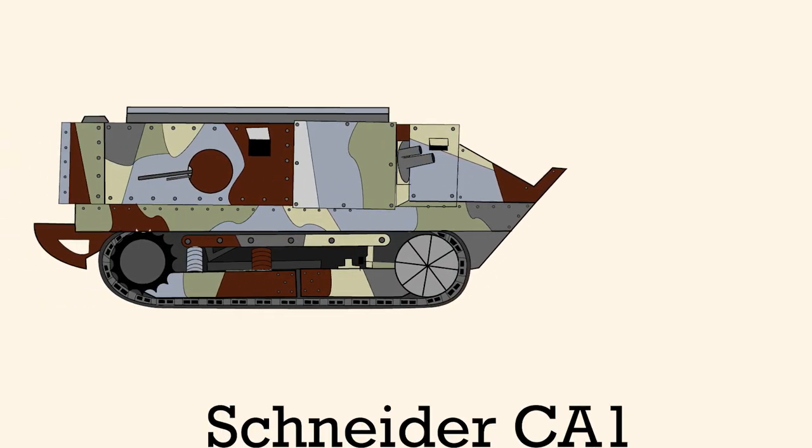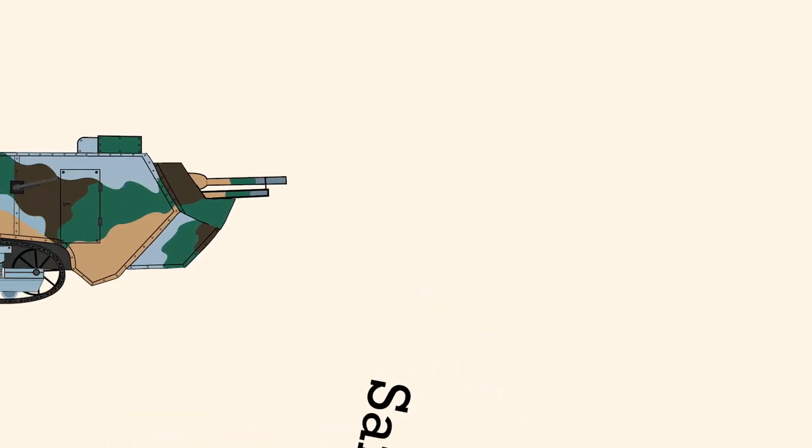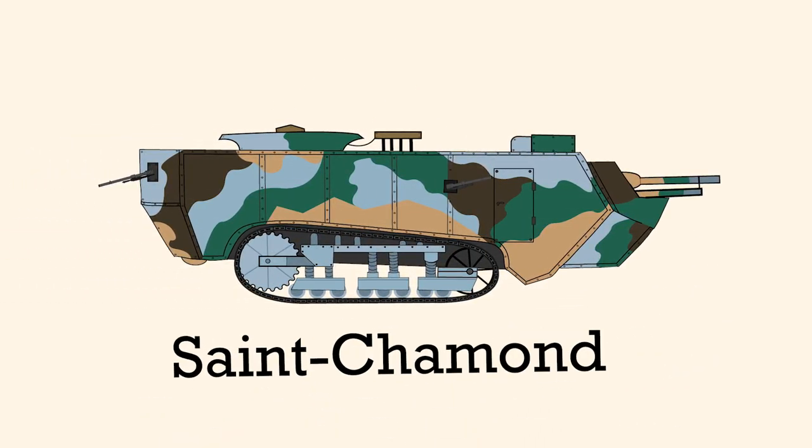French tank design was just starting with the Schneider CA-1. And the next development in French armor would be the Saint-Chamon medium tank, which was rather amusingly started with a rivalry.